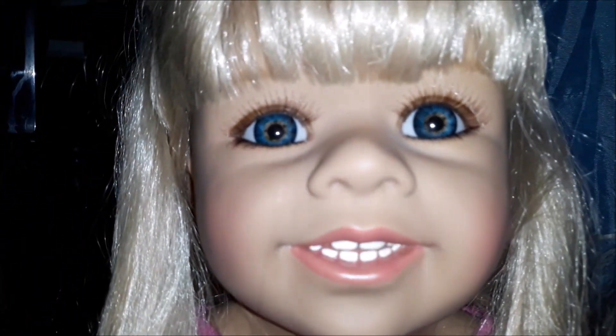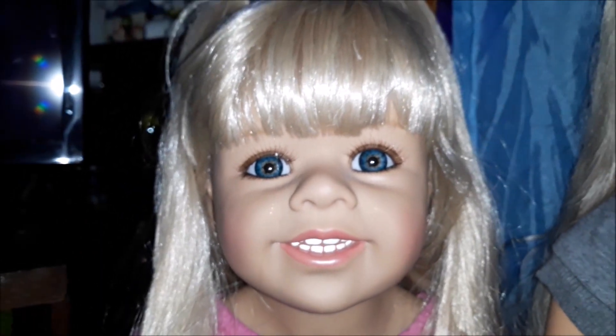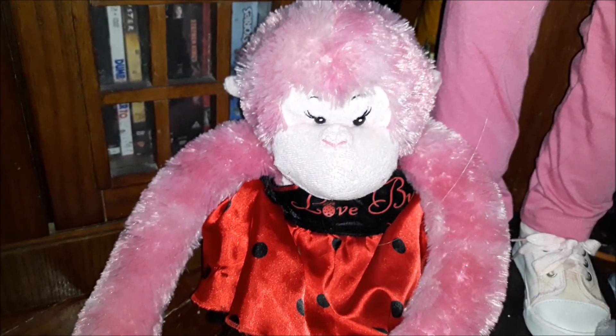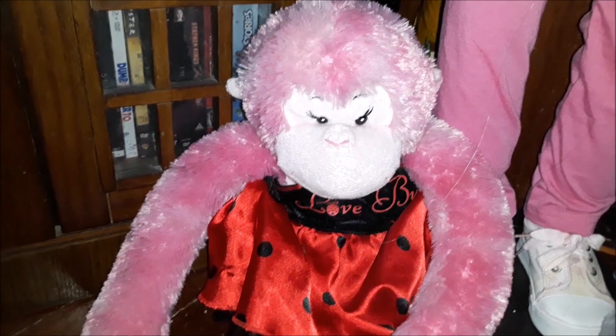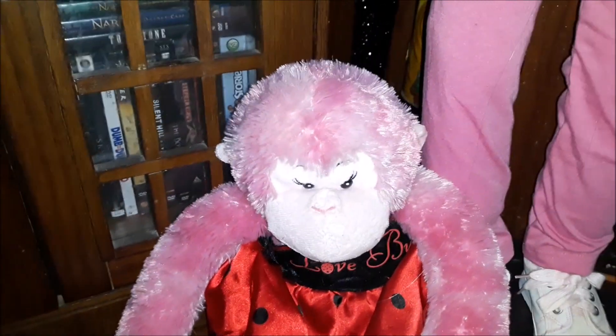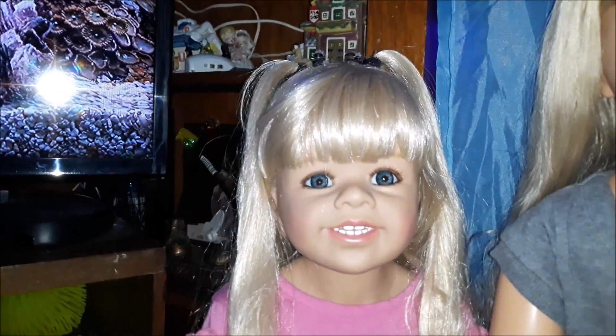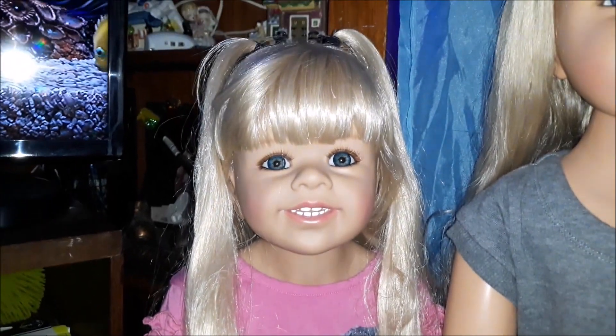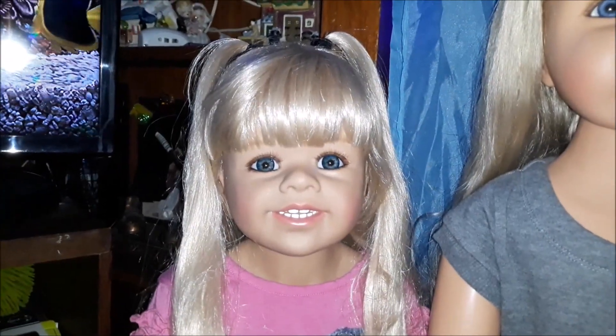Isn't she got the prettiest eyes? Look at that smile. She's so adorable. And this is her little monkey — a Build-A-Bear monkey. That's my little girl right there. That's Delaney.